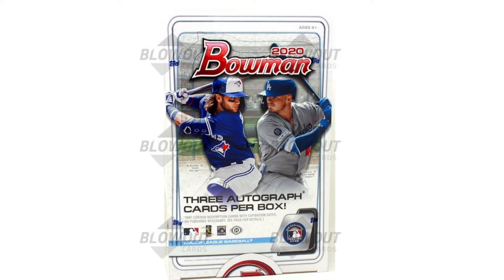Lastly, number one: a jumbo case of 2020 Bowman. This product is loaded — Anthony Volpe, J Dom, Bobby Witt, Robert Puason, who could be really good but had a really poor showing last season. Not to mention second-tier guys like Bayron Lora, Everson Pereira, Miguel Vargas. It's a massive prospect list and to me well worth the $6,400 it set me back.